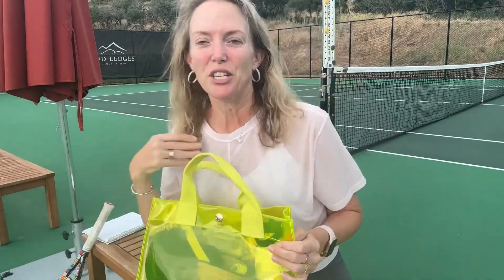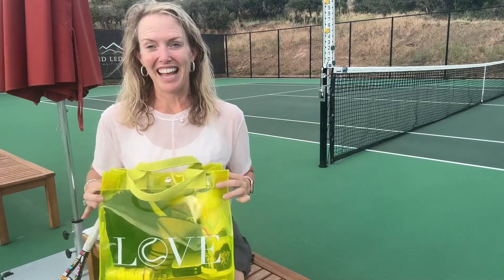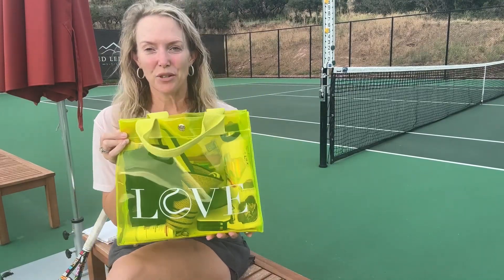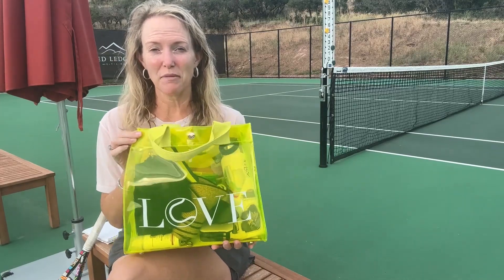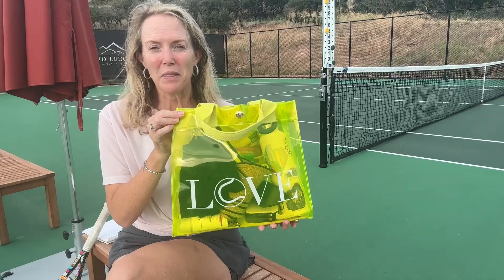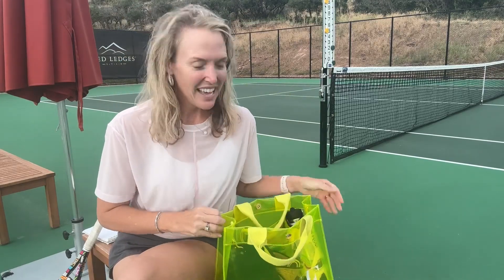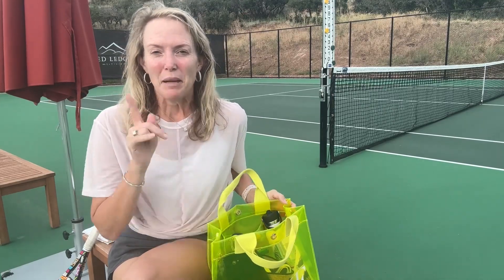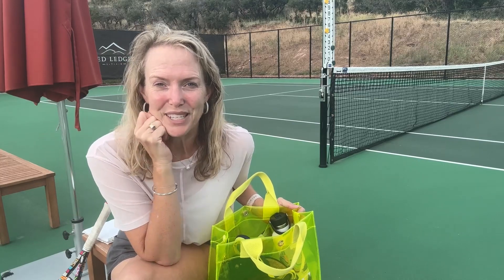When you attend the US Open, you need certain things when you're on the ground. And this is my favorite bag — it is from Court Girl. It is the cutest bag. It's the perfect exact size, regulated at 12 by 12 by 6. You can get other ones too, but this one is the best. And for other venues, it's clear, which makes it extra awesome. I'm going to share with you today what I'm going to carry in my bag for the US Open.